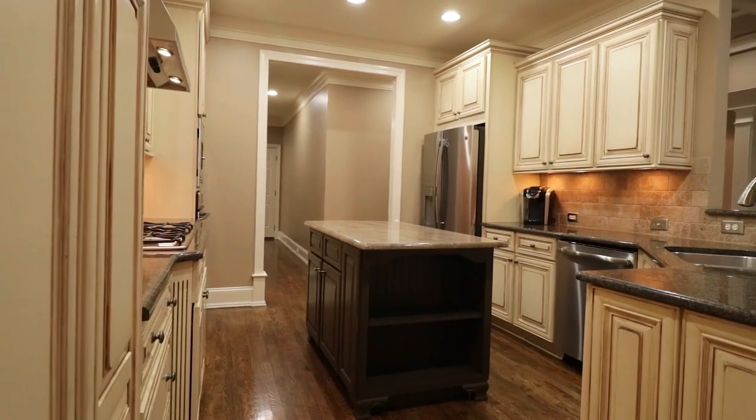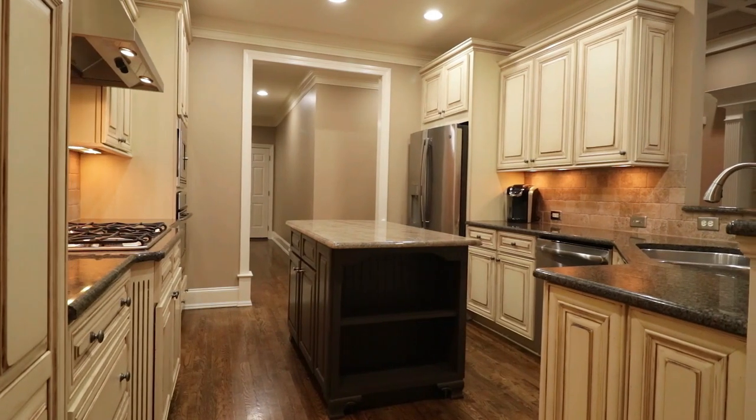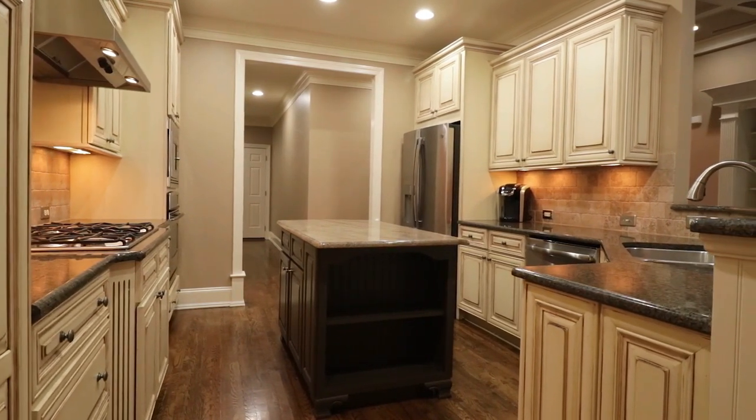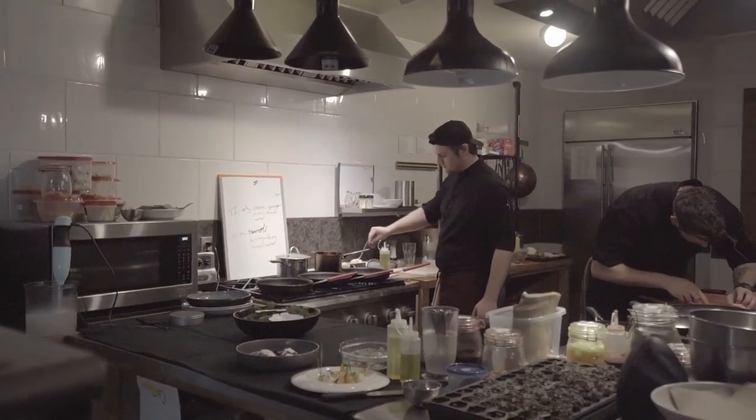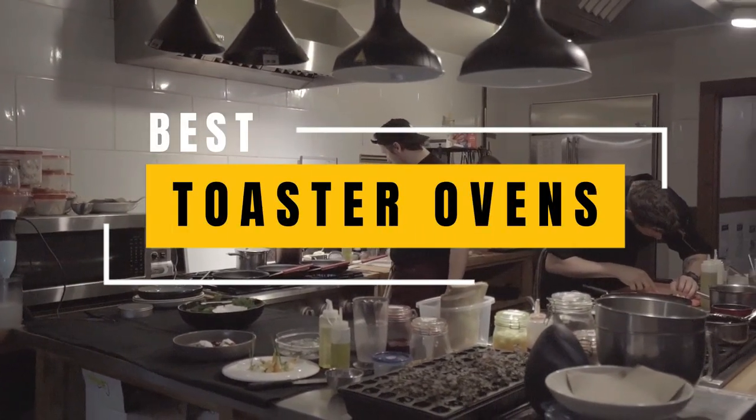Hey there, food enthusiasts and kitchen connoisseurs. Welcome back to our channel, where we bring you the best in culinary innovation. Today, we're diving into a sizzling topic that's bound to revolutionize your cooking game: the search for the best toaster oven.